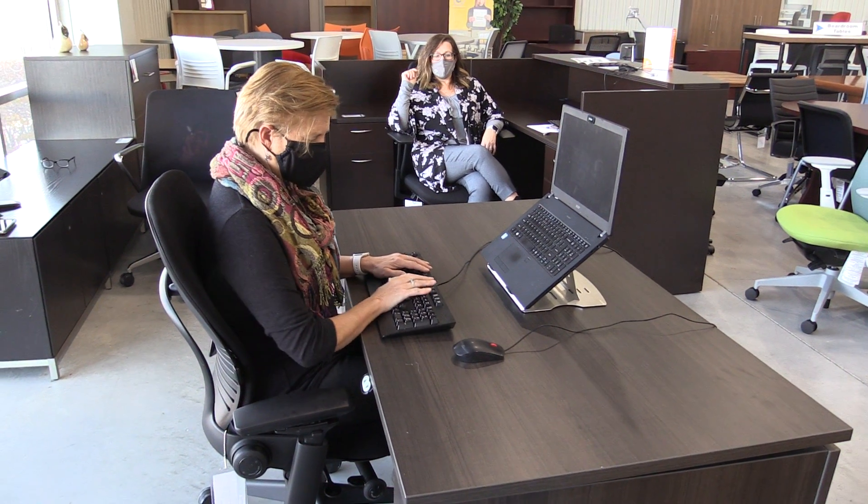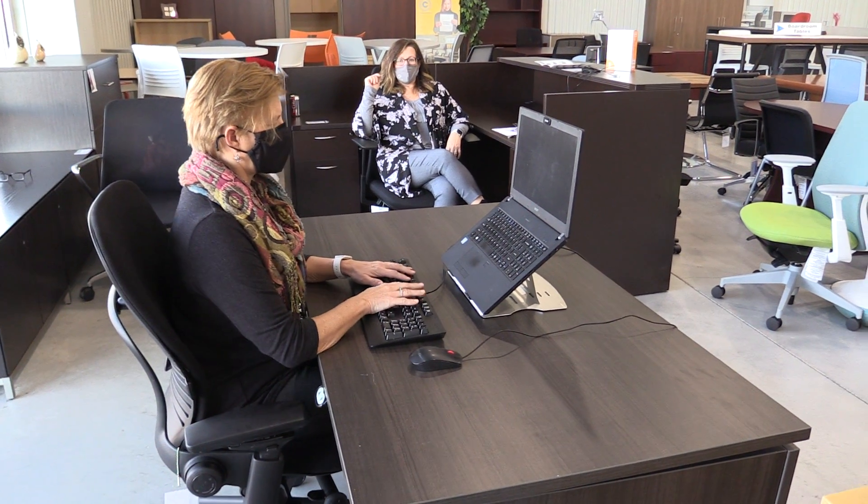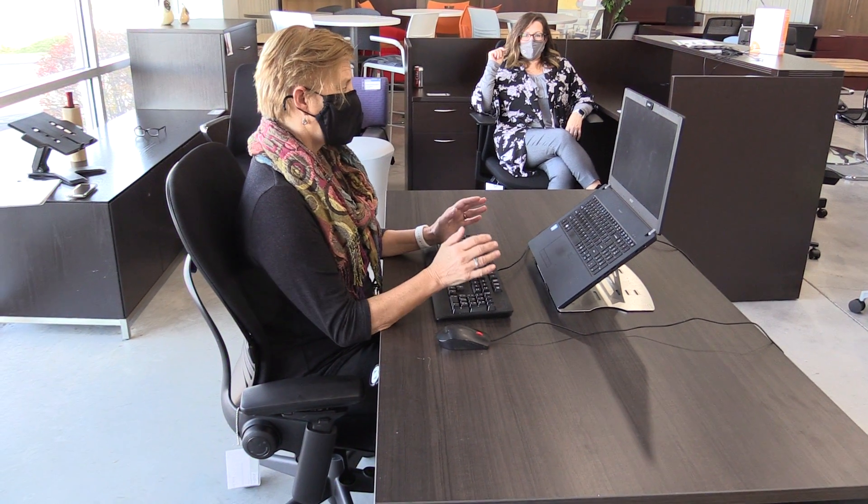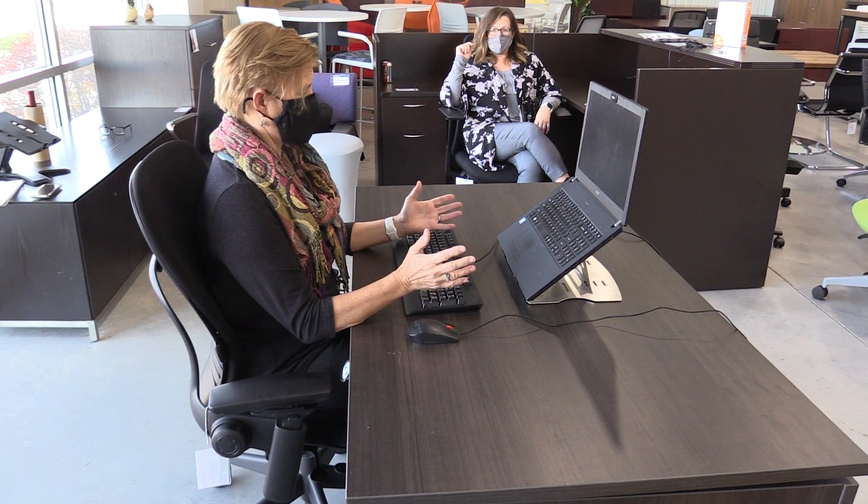I can put it where I want to put it. I sometimes like to lean on here. My mouse. This is really good, but I don't want to sit all day either.